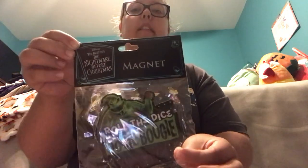Next up, I got three different Nightmare Before Christmas magnets. I saw these magnets and I thought they looked pretty cool. The first Nightmare Before Christmas magnet that I got says: Roll the Dice, Oogie Boogie, Frightening Fun. This is what the first magnet looks like.